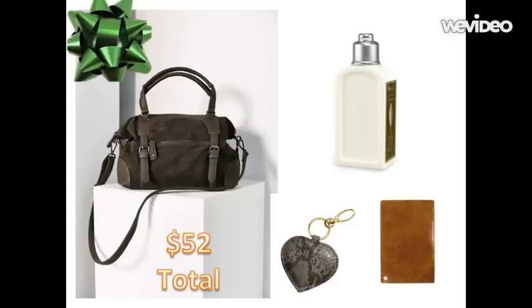I followed this with a gorgeous scent from Loccitane called the Verbena body lotion in travel size, retailing at nine dollars. And finally, just for an extra touch, I found this beautiful key ring from H&M retailing at three dollars and ninety-five cents. This brings our entire bundle to only fifty-two dollars — another great gift under budget. I'm a happy girl!